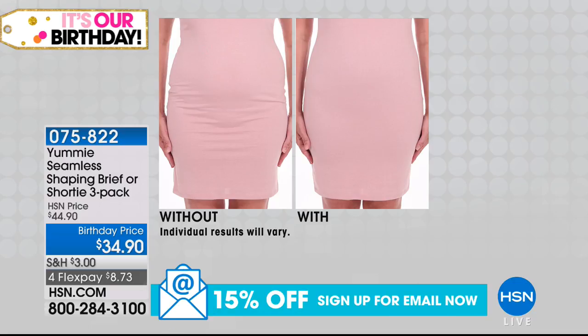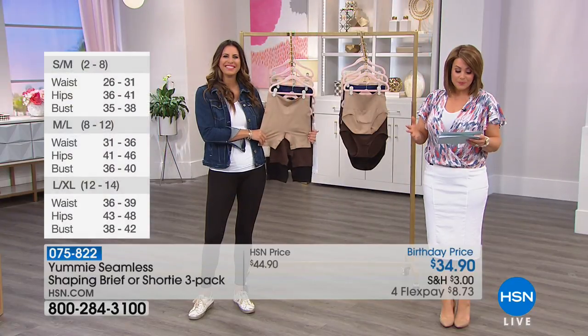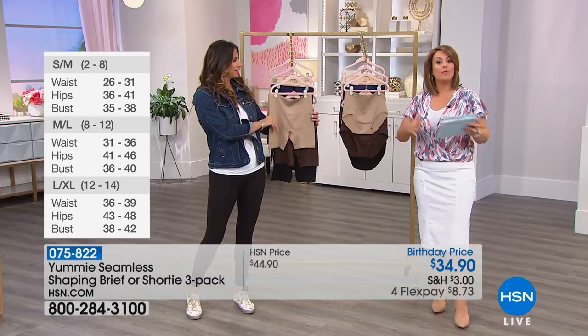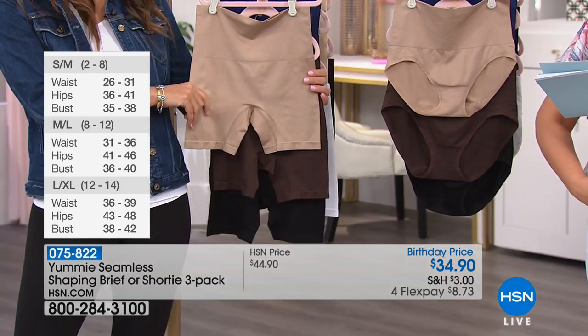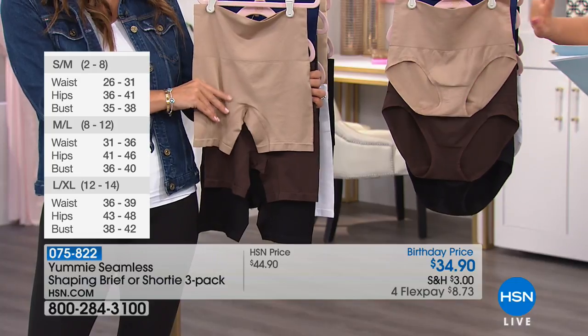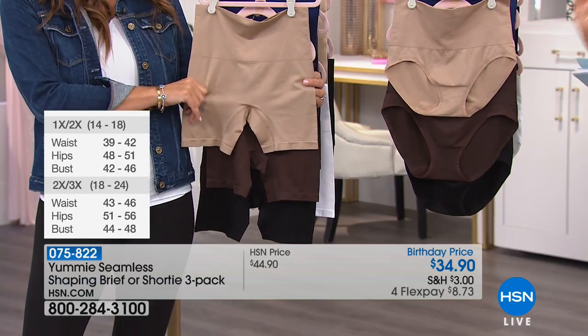Item number 075-822. Here's how you choose sizing — it's dual sizing. As Maria said, it is forgiving. If you run on the smaller side of a medium, you would go for small-medium. If you run on the larger side of medium, you go medium-large. I typically go large, extra-large because I like a little more relaxed space. And then we have 1X-2X or 2X-3X.